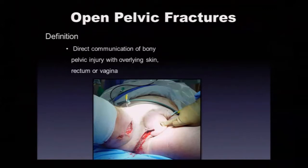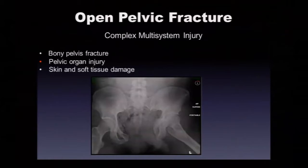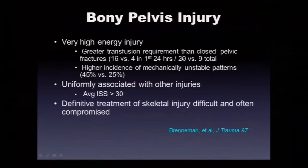Open pelvic fractures are the worst of the worst. We see about three to five per year at Erlanger. Direct communication of the bony pelvic injury with overlying skin, rectum, or vagina defines an open fracture. These are complex multi-system injuries with bony pelvic fracture, pelvic organ injuries, and skin and soft tissue damage — very bad actor mechanically unstable pelvic fractures. Compared to closed fractures, open pelvic fractures have much greater transfusion requirements: 16 versus 4 units in the first 24 hours and 29 versus 9 units total during admission.